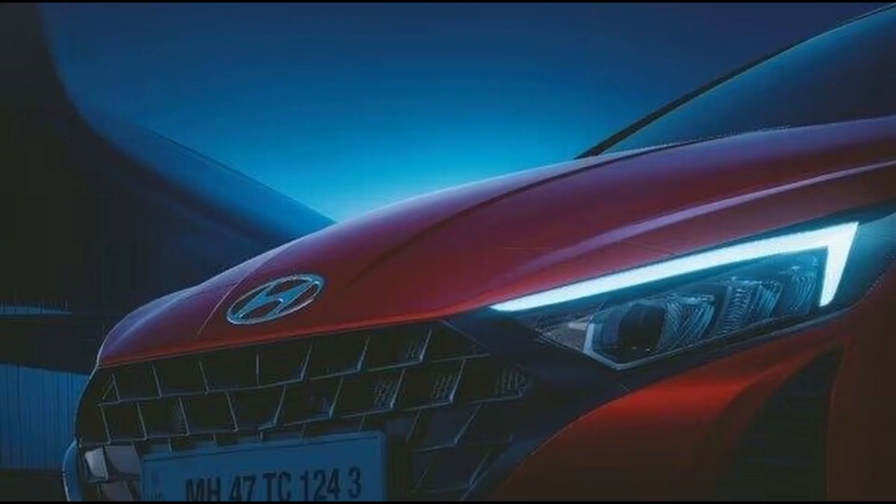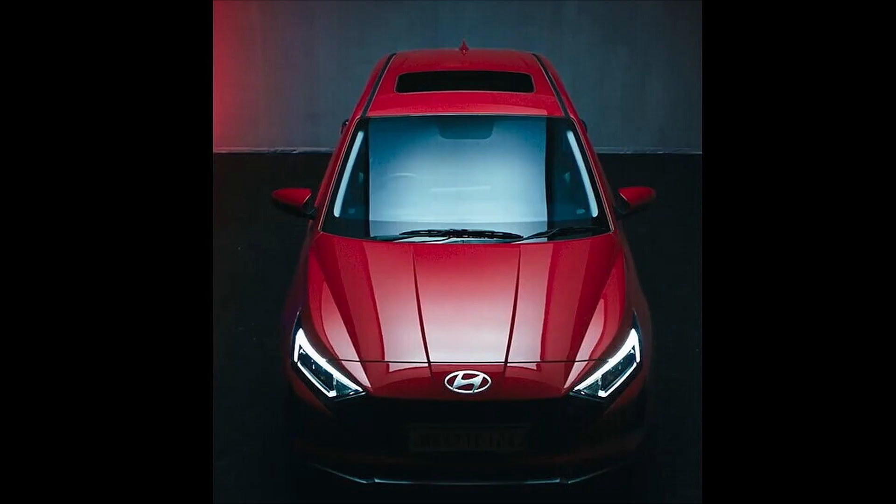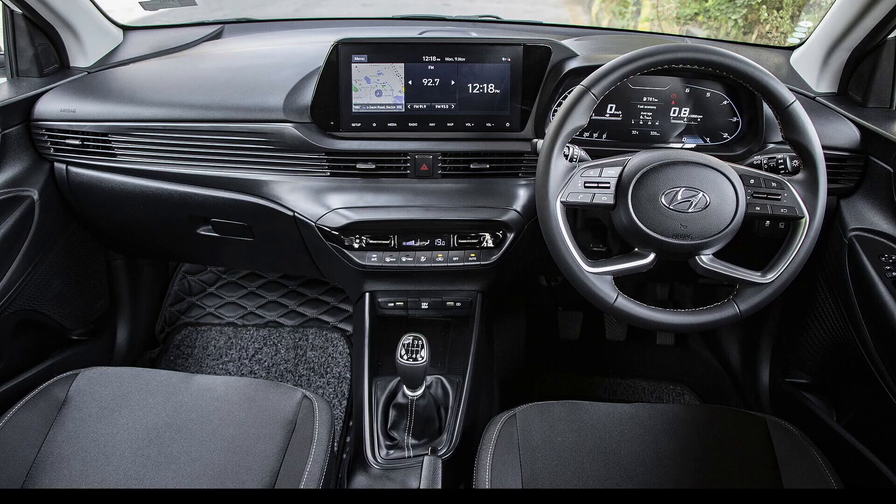Hyundai unveiled the facelift version of the i20 earlier this year in May, catering to international markets. Now, preparations are underway for its launch in India, sparking curiosity about how closely the India-spec i20 facelift aligns with its global counterparts.